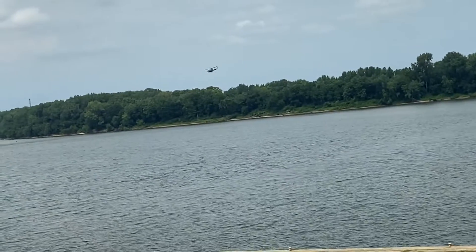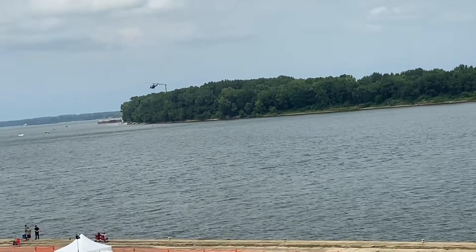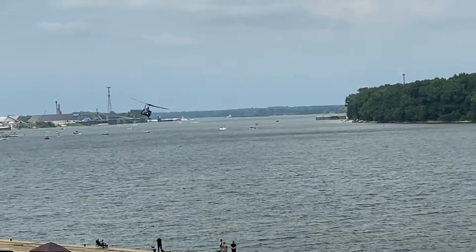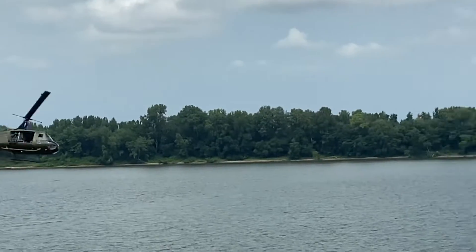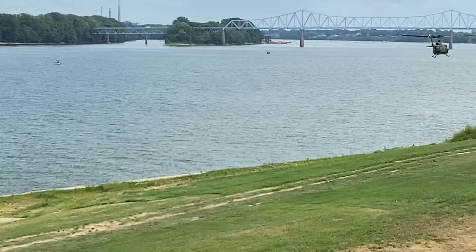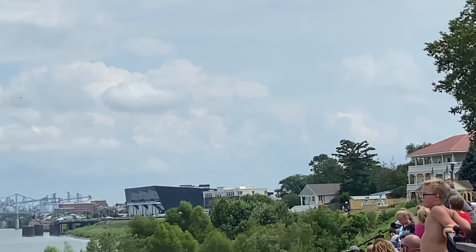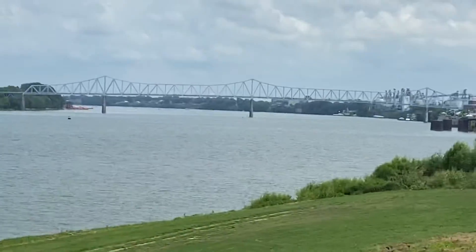He'll be circling back in to bring in the SF team. There's no suitable landing zone out there, so this will be a water insertion. I'm going to ride that helicopter in just two months!